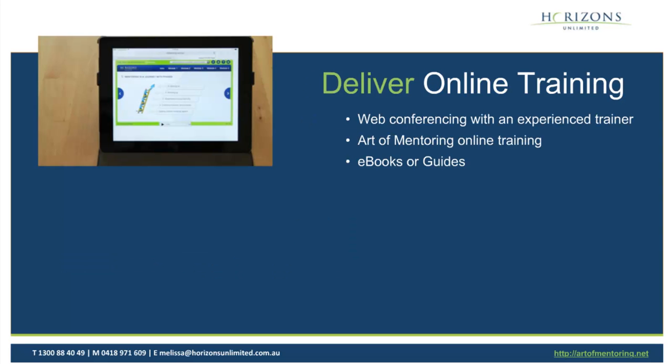The other thing I'd like to touch on is online training — training your mentors and mentees on how to be in a mentoring relationship. We've done some research with Professor David Clutterbuck, one of our colleagues in the UK. We found that one in three mentoring relationships will succeed when you don't train either the mentor or the mentee, which we perceive to be an unacceptable rate. If you train the mentor alone, you get a two in three success rate. And if you train both the mentor and the mentee, you get above 90% success rate generally.